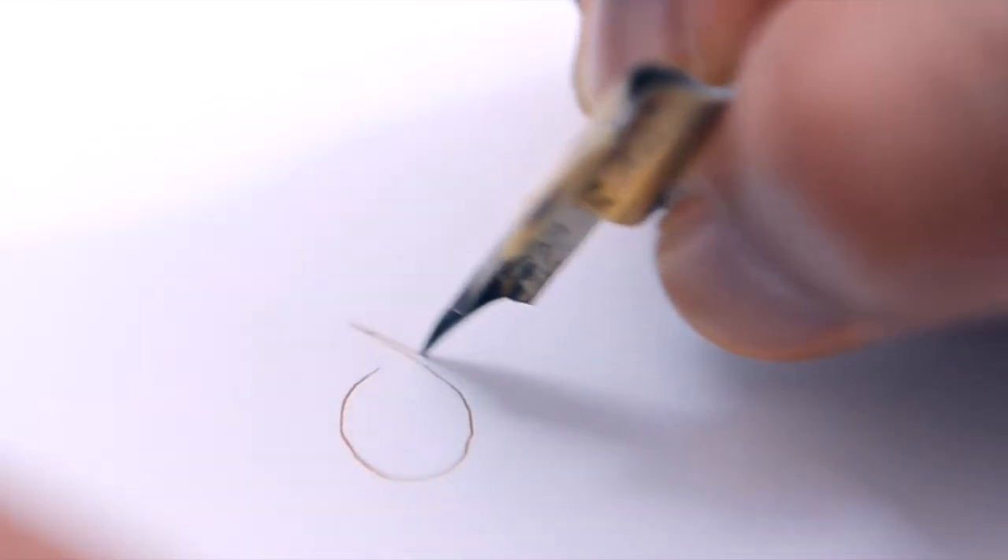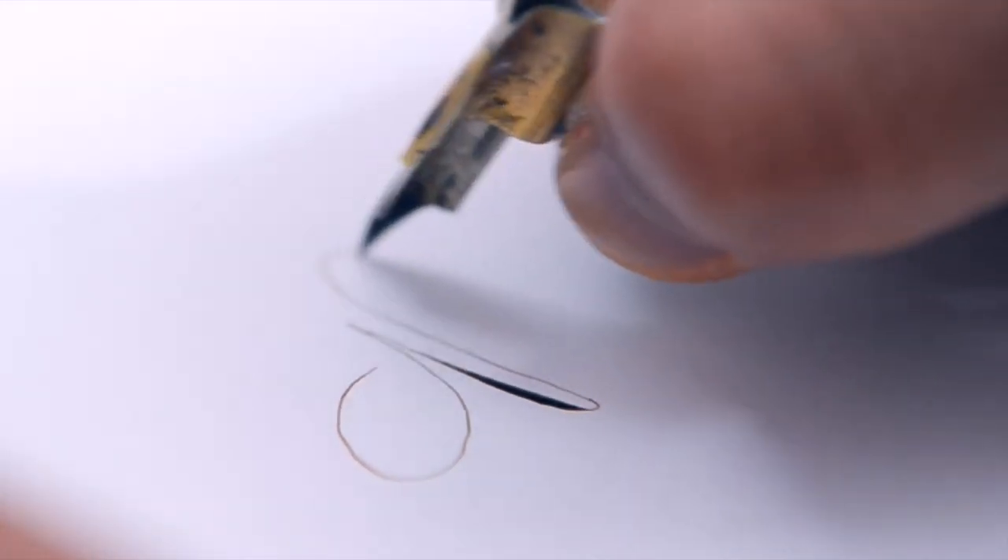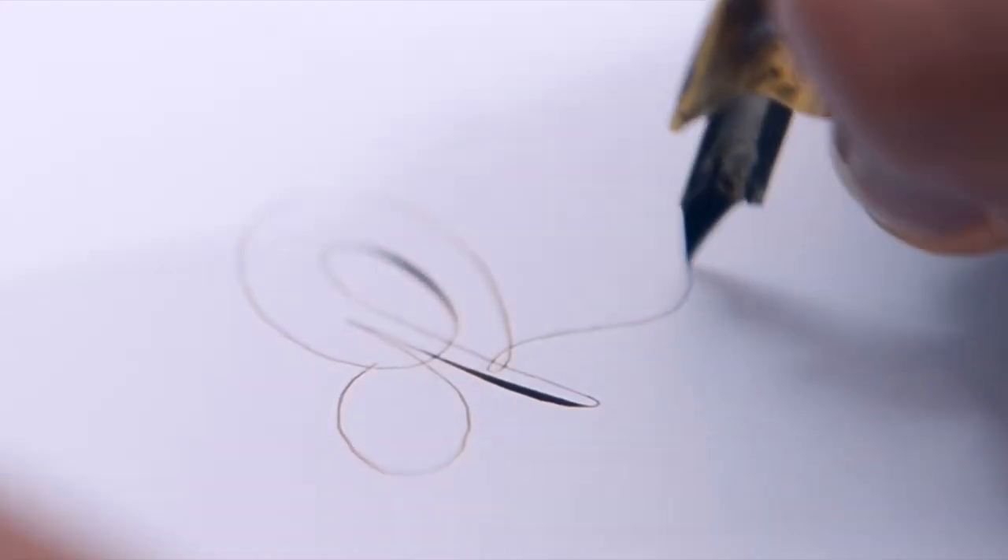We all know that the way to get better at any skill is through deliberate practice. Today I'm going to share some of my tips and tricks on how to maintain a steady and consistent calligraphy practice that will give you results.